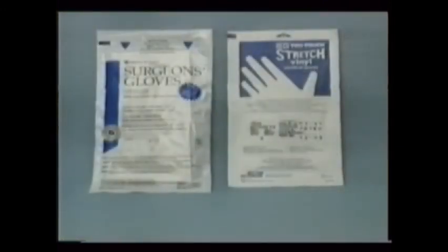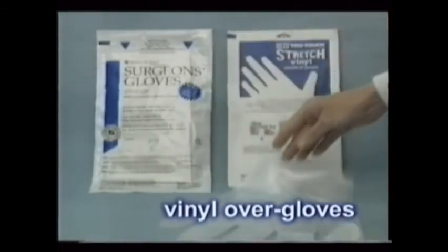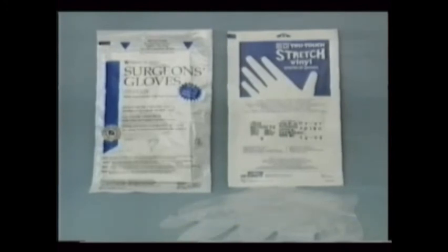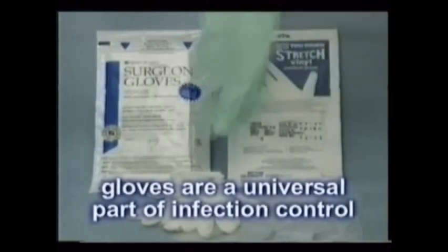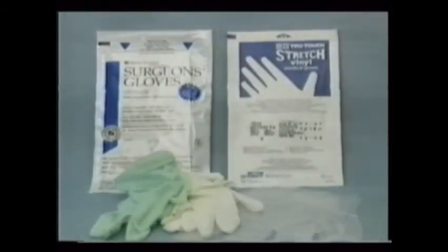Gloves offer incredible protection. It once was acceptable to examine patients with clean but bare hands. And with the onset of glove use, many patients became threatened by this implication that they were infectious people. Of course they are, but we don't tell them that. Thankfully, bare-handing days are over. Gloves are an important and universal part of infection control. It's not even acceptable to handle dentures and things like that without gloves.